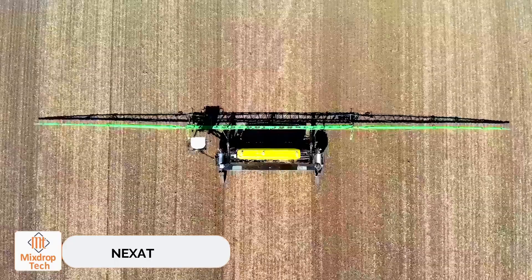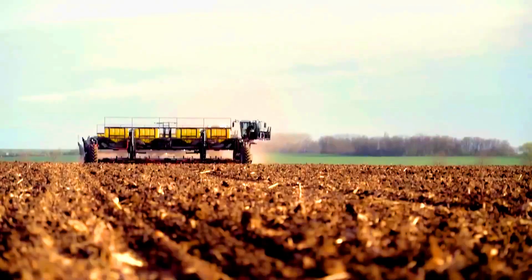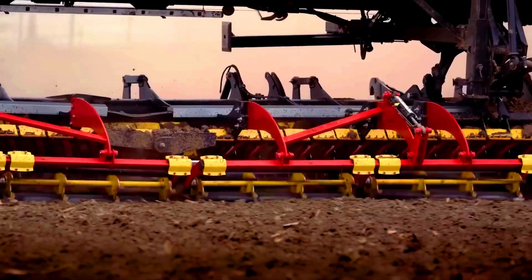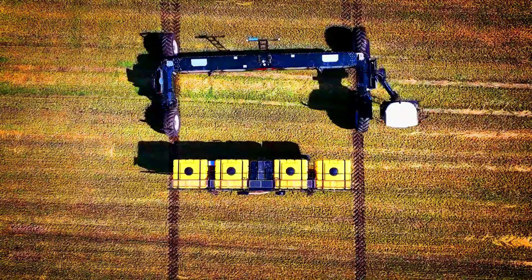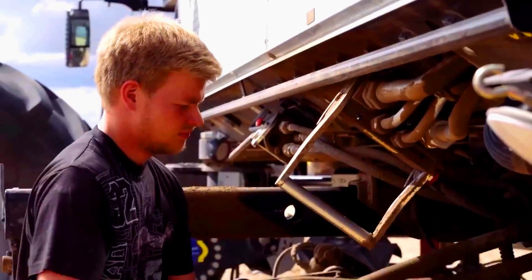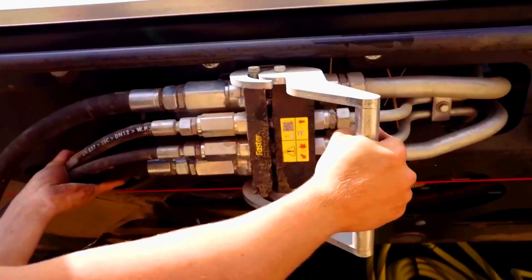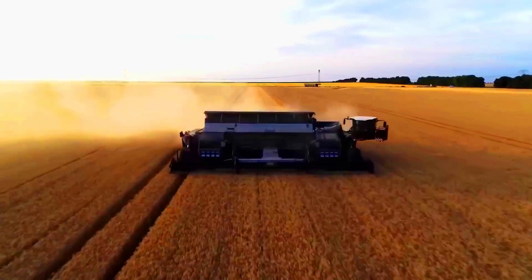Nexat. The new Nexat Combine Harvester is the world's first holistic system that integrates all stages of fieldwork. With its broad base and many interchangeable modules, it can till soil, sow seeds, protect plants from pests, and harvest crops. One person can change the modules in less than 10 minutes.